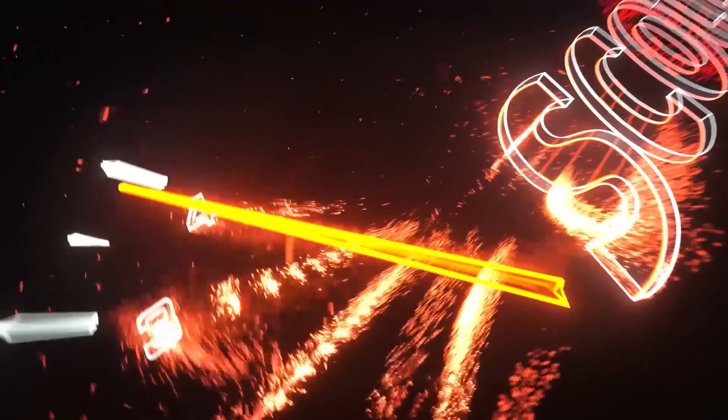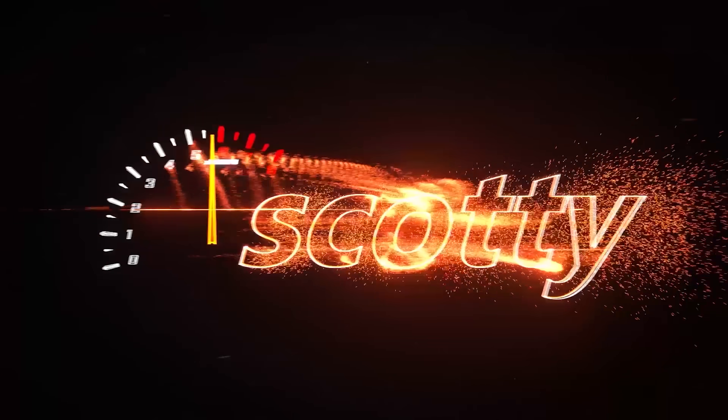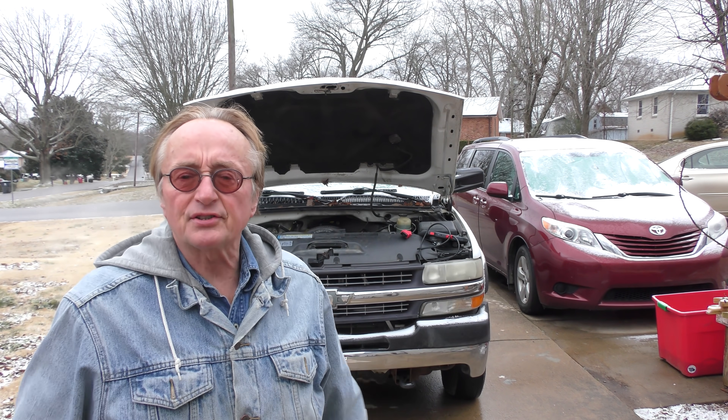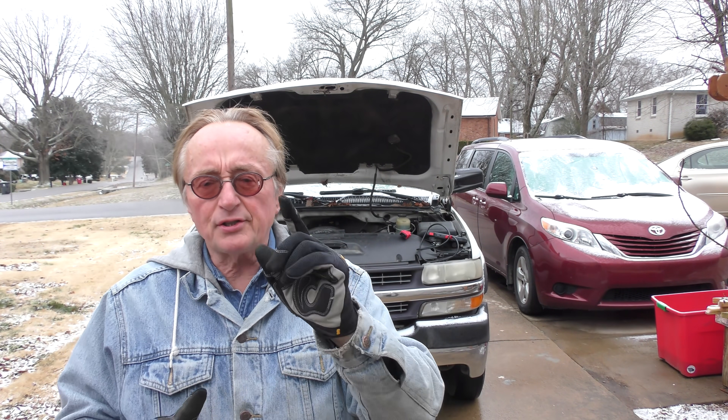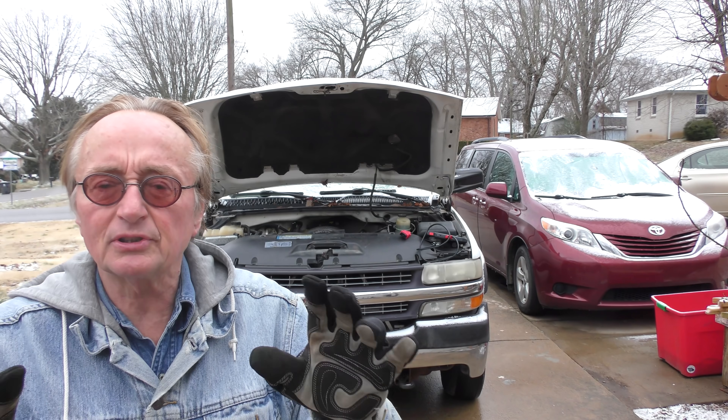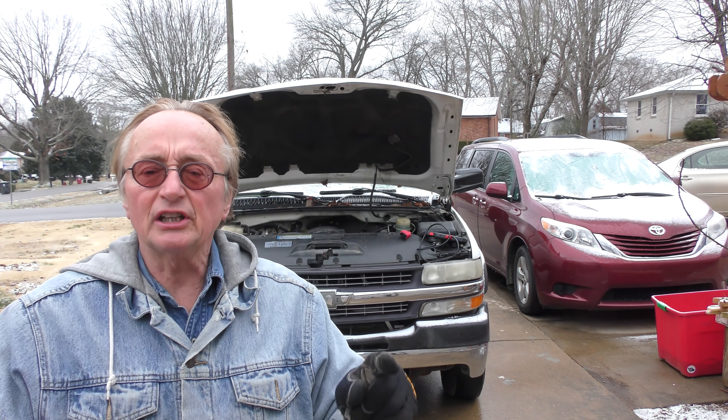Rev up your engines! With the price of used vehicles getting higher, people are often buying older vehicles like this truck that have a lot of mileage on it. Before you waste your money on a junker, here's a simple test you can do to see if it's worth buying or if the engine is a worn out piece of crap.